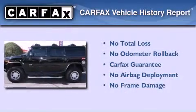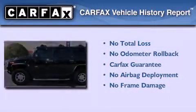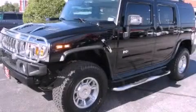Not to mention that this Hummer qualifies for the Carfax Buyback Guarantee. Contact us today to arrange your test drive.